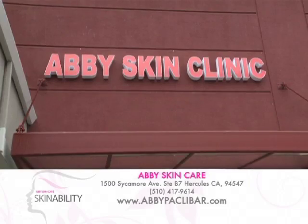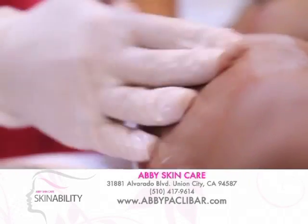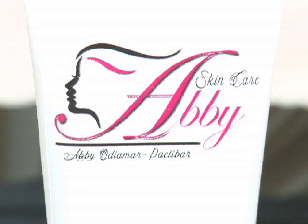Kaya sa mga ka-nation natin na ready nang magpa-appoint kay Miss Abby, saan ka ba nila pwedeng hanapin? Mga ka-nation, don't forget — beauty is within reach with Abby. We have two locations: one here at Union City and the other branch at Hercules, California. You can also call or text us at 510-417-9614 to schedule an appointment, or visit our website abbypaklibar.com. And paalala lang, mga ka-nation, in order to make sure na authentic yung binibili nyong product, please look at this logo. Thank you, Chena! Thank you, Miss Abby. See you next time, mga ka-nation. Have a blessed day. Bye!